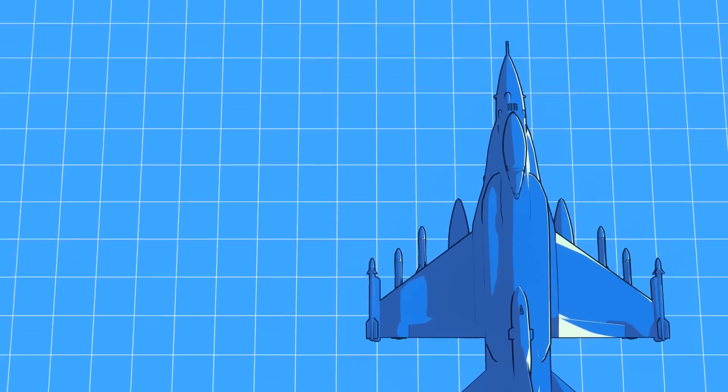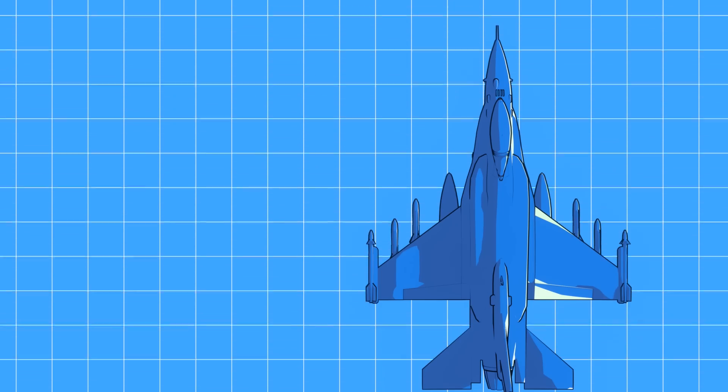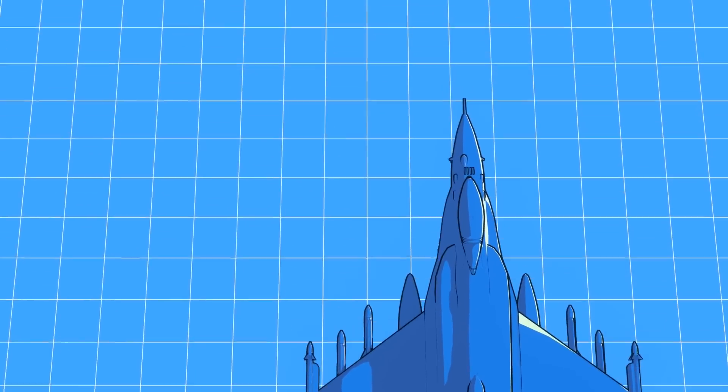Collectively, these upgrades should bring the Air Force's F-16s close to, if not equal to, the latest version, the Block 70-72 Viper.